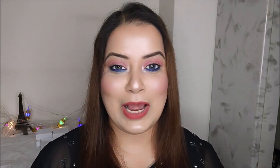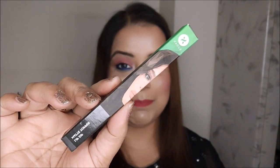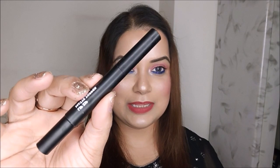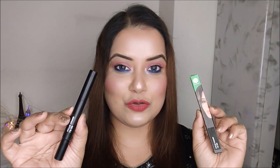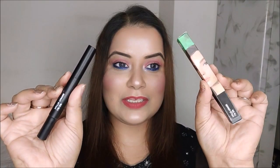Coming back to today's video — I'm going to show you a new launch from Sugar Cosmetics: their Sugar Lip Zip Matte Topper. This is the PR kit that I received. The price of this Sugar Cosmetics Lip Zip Matte Topper is rupees 499 and right now it is available on Sugar Cosmetics' website.